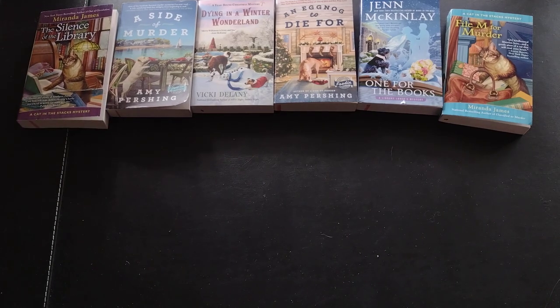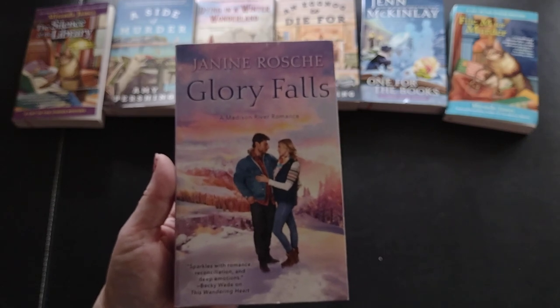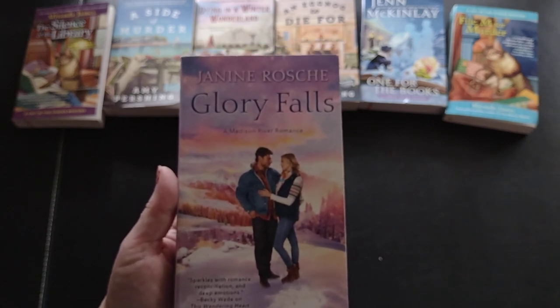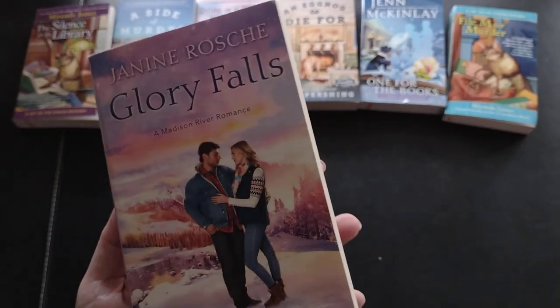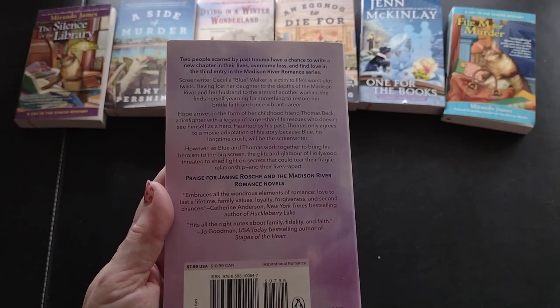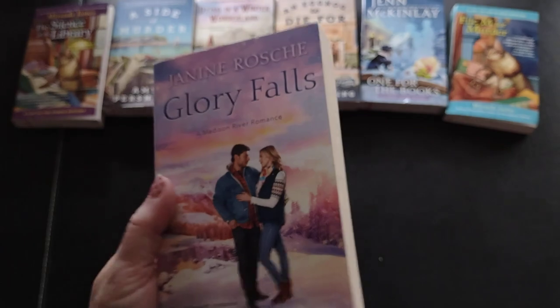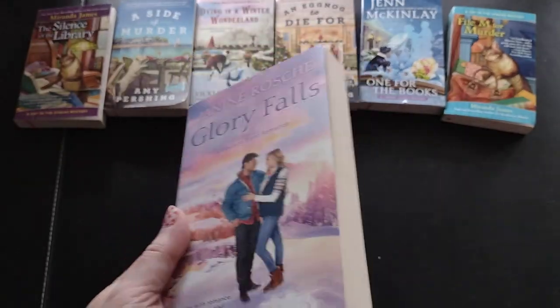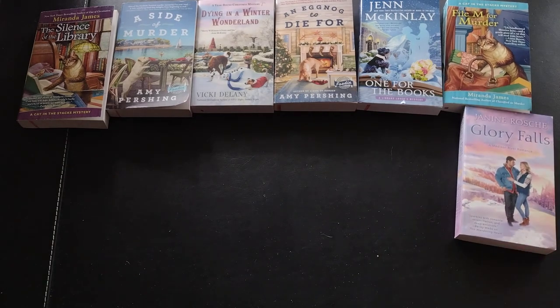Then I have 'Glory Falls' by Janine Roche, a Madison River romance - an inspirational romance. I know of Janine but haven't read anything by her, so when I saw her books I thought I'd have to try them. I think I got another one in there by her too.